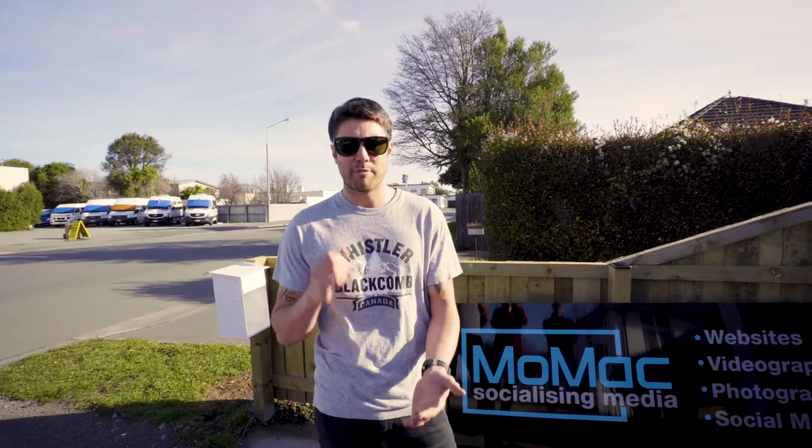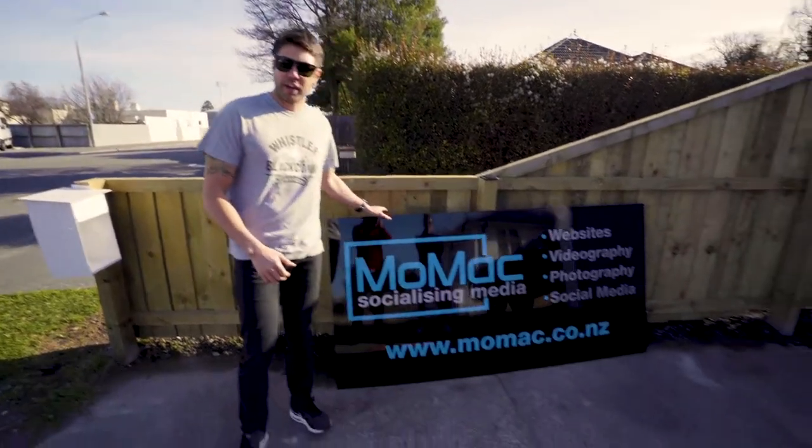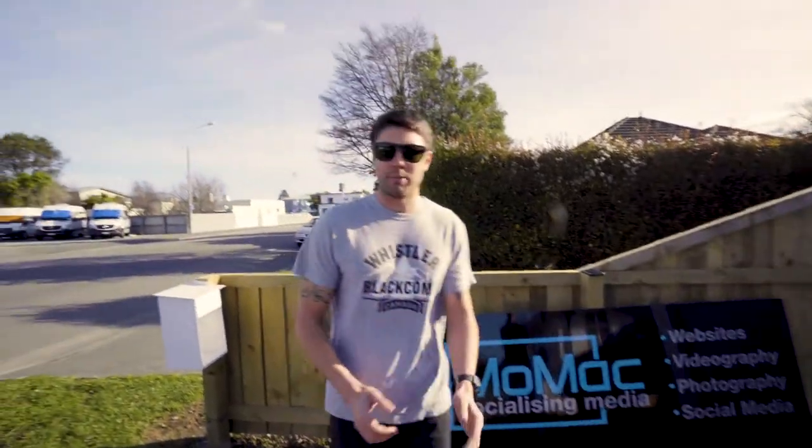So for the final episode of building the Momac HQ, we're just taking delivery of the new signage from Horton Signs. It's almost one of the last little touches, so me and Tony are about to chuck the signs on, and that'll give us that really good street presence so everyone will know where we're at.